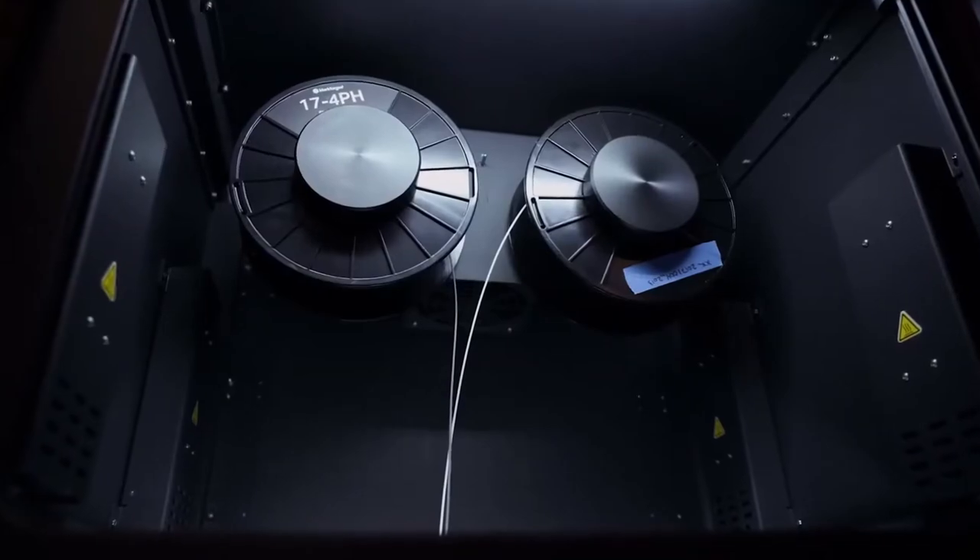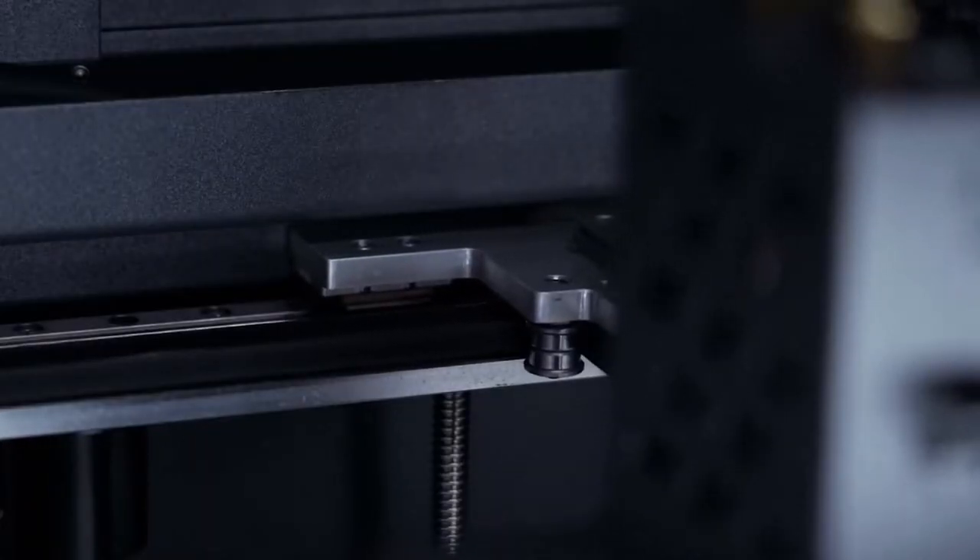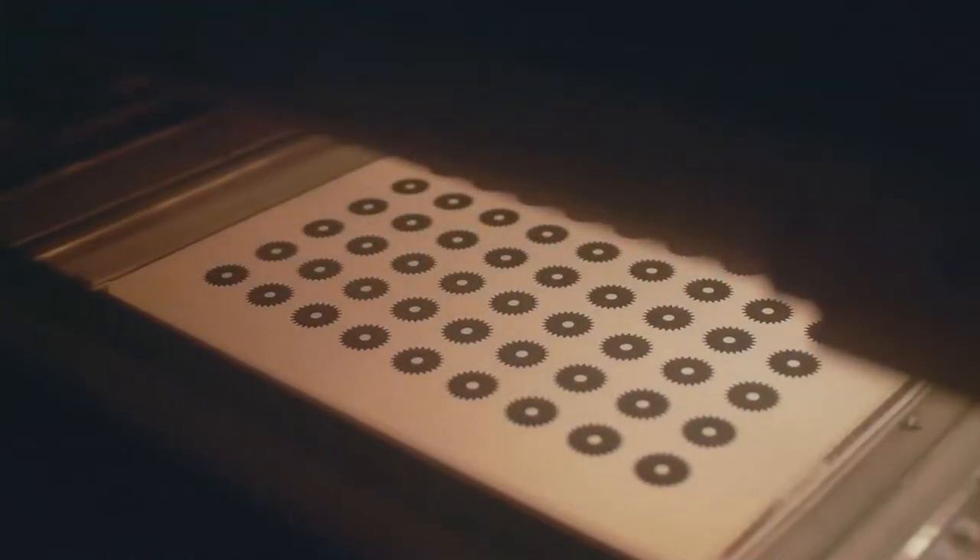You may know Hawk Ridge Systems as a SolidWorks reseller primarily, but we offer much more than software. Our additive manufacturing solutions include fused filament fabrication, continuous filament fabrication, and multi-jet fusion 3D printers produced by our partners Mark Forged and HP.